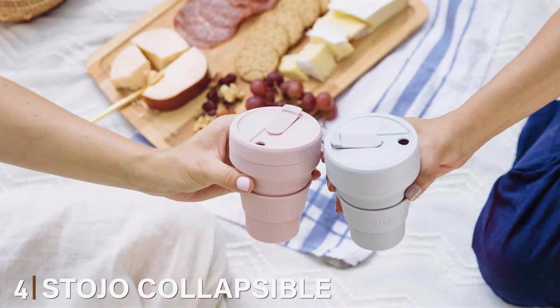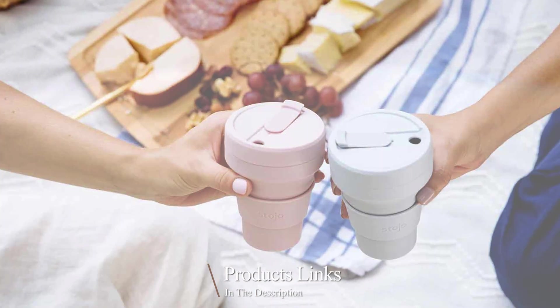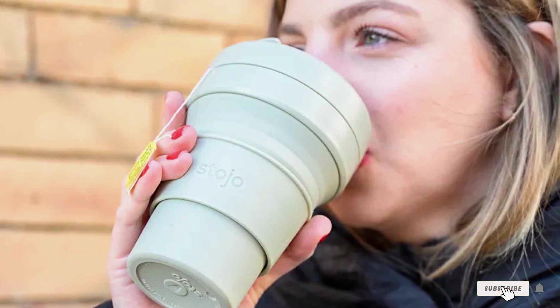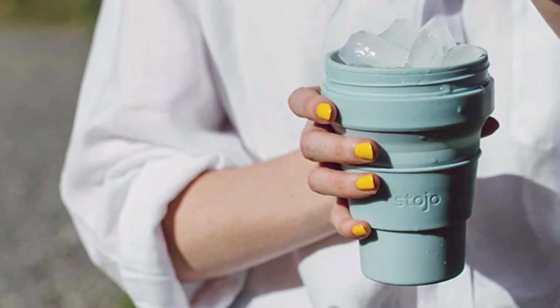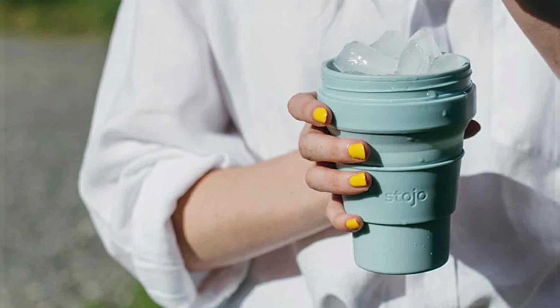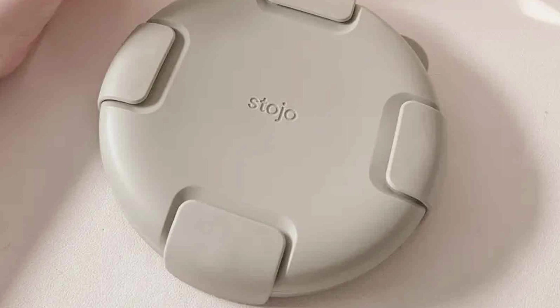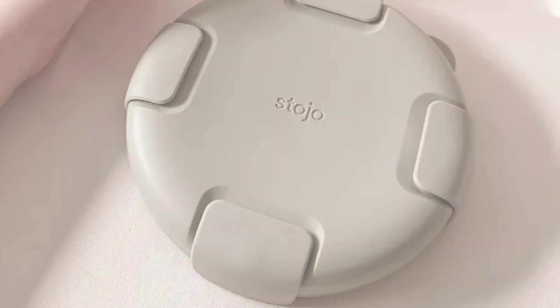At number 4, the Stojo Collapsible Travel Cup. Tired of lugging around bulky travel mugs? The Stojo Collapsible Travel Mug is here to revolutionize your on-the-go drinking experience, bringing portability and sustainability together in one compact package. The Stojo Travel Cup boasts a 16-ounce capacity, perfect for your daily dose of coffee or tea. What sets it apart is its collapsible design that allows it to shrink to a mere 2 inches in height, easily fitting into your pocket, bag, or glove compartment. Crafted from food-grade recyclable materials, the Stojo Travel Cup is not only eco-friendly but also safe for your beverages.